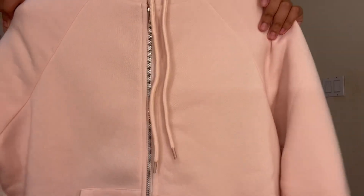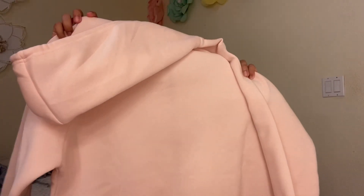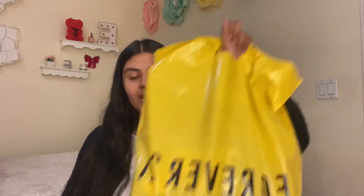Also from Ross I got this pink zip-up hoodie — it's just a basic zip-up hoodie with pockets in the front, super soft. Now for Forever 21 I got some really pretty jeans.